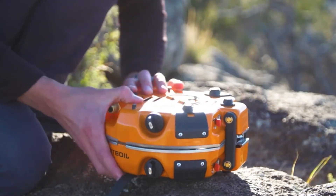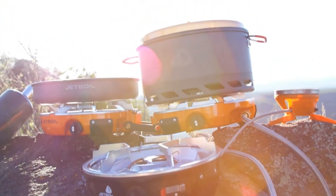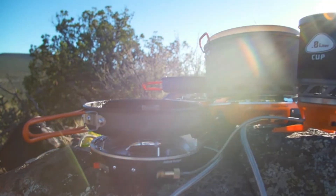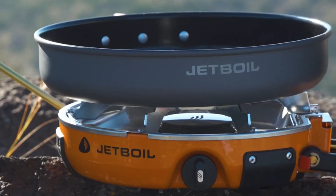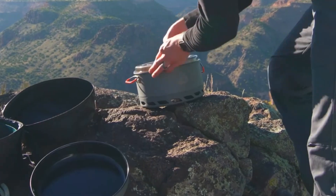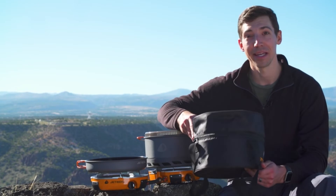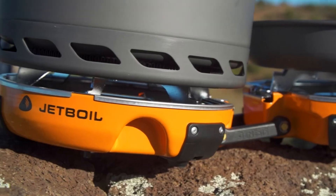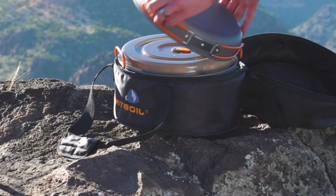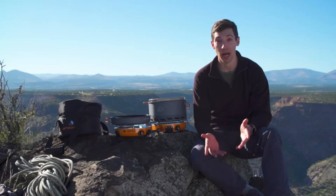Each burner has a super reliable lever igniter for easy lighting, and the whole stove folds together for easy storage. It's also JetLink compatible, allowing you to connect the Genesis to other stoves and accessories without the need for extra regulators and fuel sources. The Genesis Base Camp System comes with a five liter flux pot and a 10 inch frying pan for eco-friendly nonstick cooking. The whole system fits in a carry bag with a separate padded compartment for the fuel regulator and padded walls, giving you the ultimate camp kitchen in a bag.